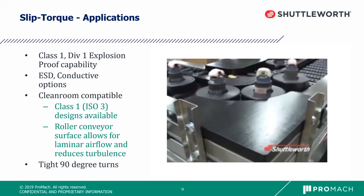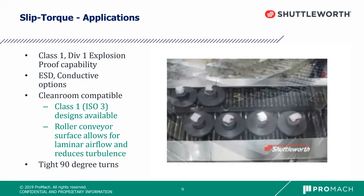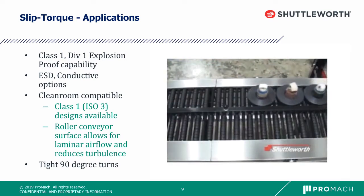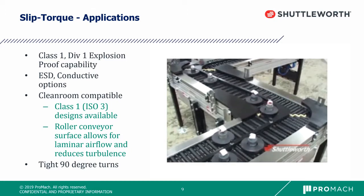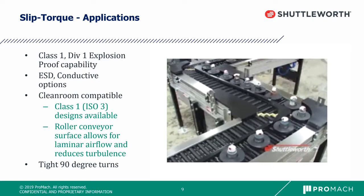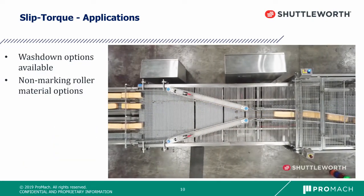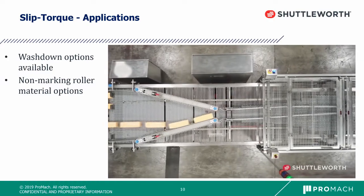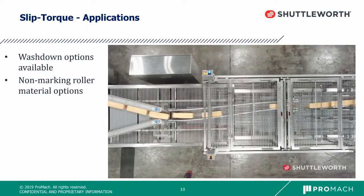Our roller surface allows for laminar airflow to reduce turbulence in clean room environments. As you can see in the video, we've developed a very tight 90-degree turn to improve the overall footprint of the line. Our standard product is an aluminum frame; however, we have stainless steel options and non-marking roller options available.